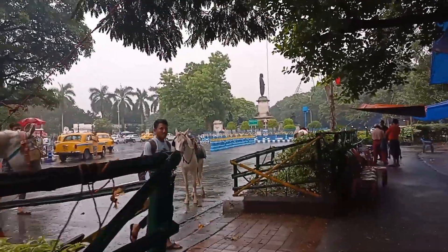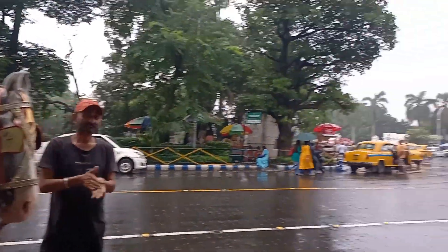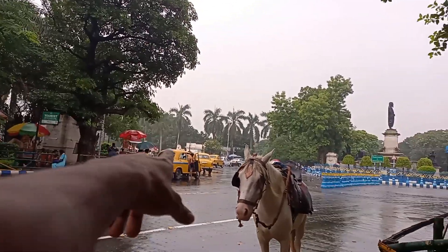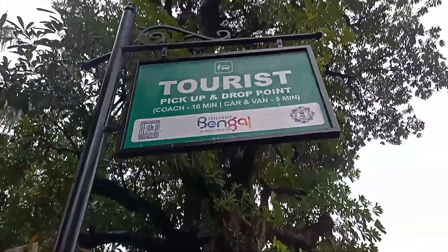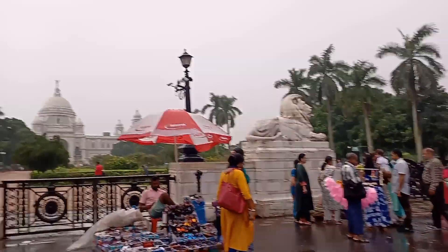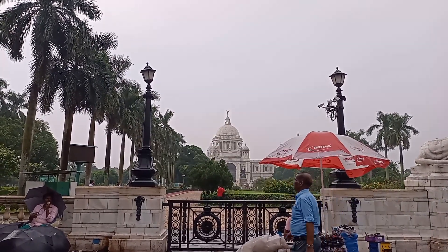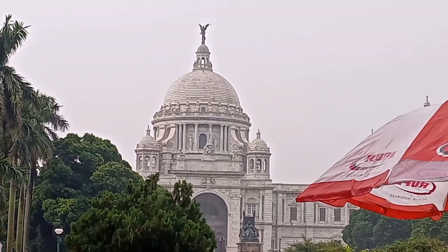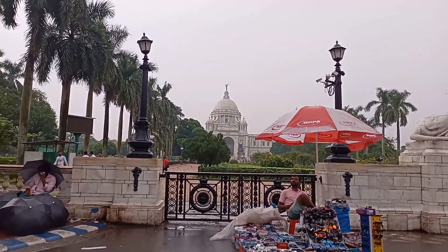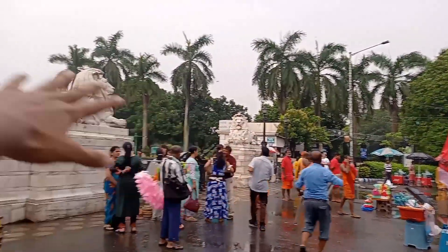Finally, after a long walk in this rain, I reached Victoria Memorial — it's right over there, I just need to cross the road. Look at this view guys — this is Victoria Memorial in Kolkata. It's beautiful, right? If you want to go inside, you need to get your ticket from there and show it at the gate.